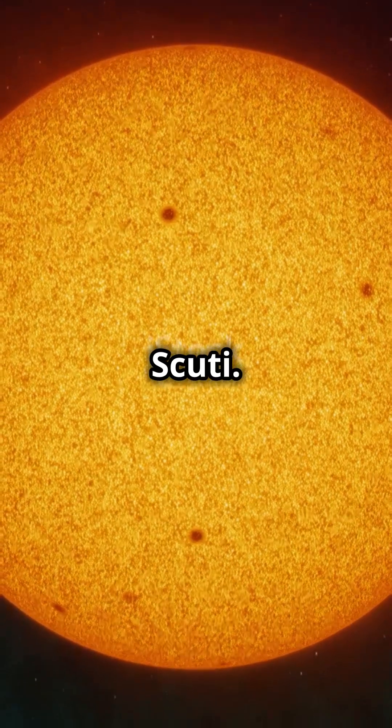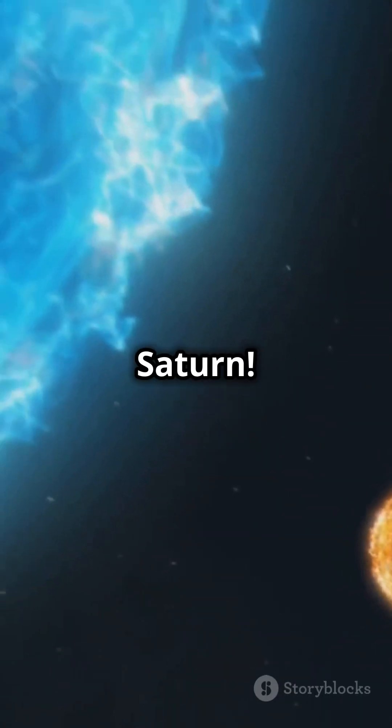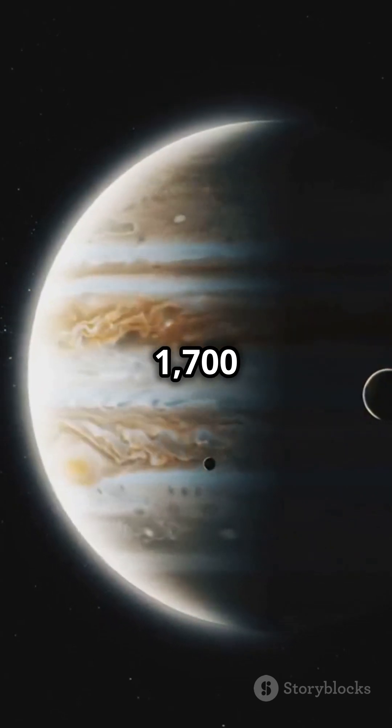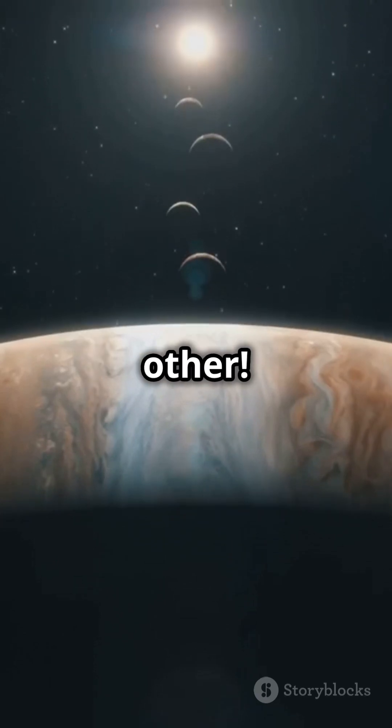First up, meet UY Scuti. This star is so big that if it replaced our sun, it would engulf Jupiter and Saturn. It's over 1,700 times the sun's radius — that's like stacking 1,700 suns on top of each other.